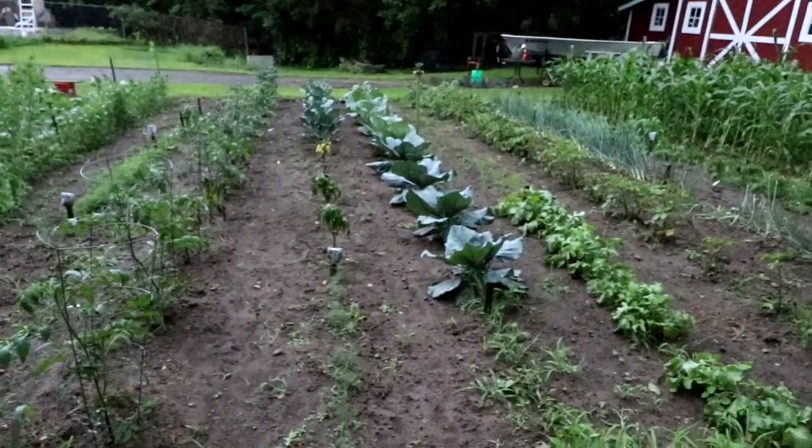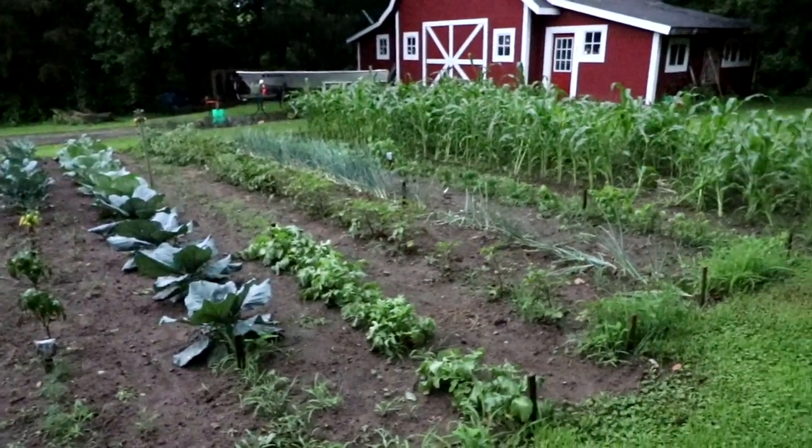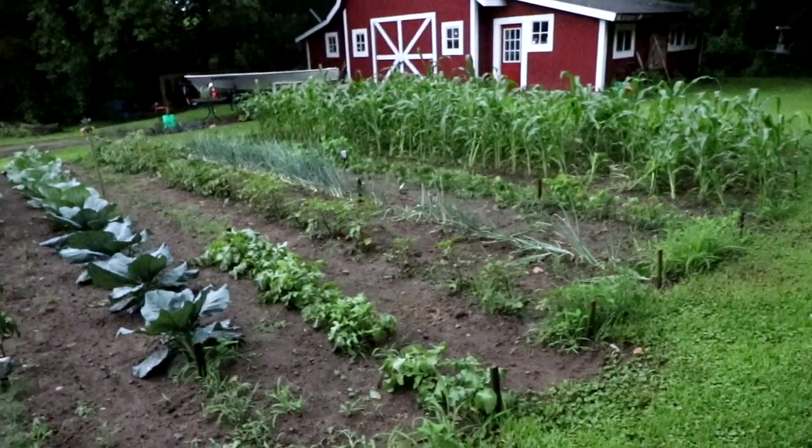The garden definitely needed to be watered. I did not turn on the hose today because I knew these storms were possibly coming through. Lucky I didn't, because more than an inch of water got dropped in just that one part of that storm that came through.